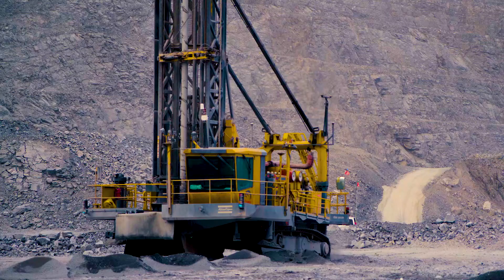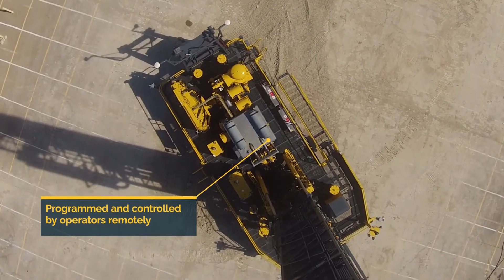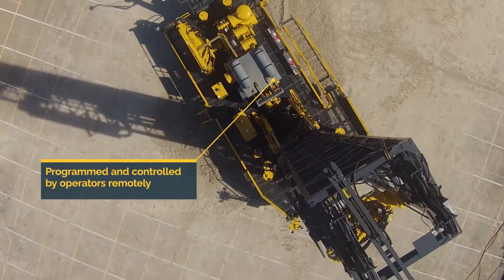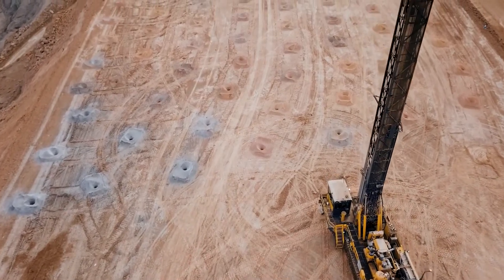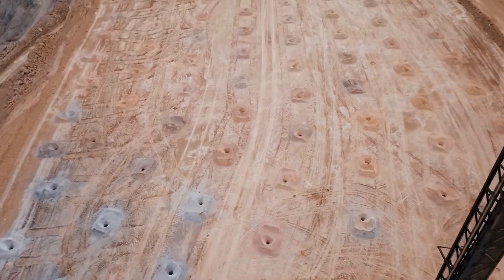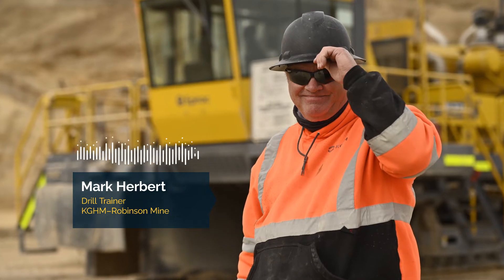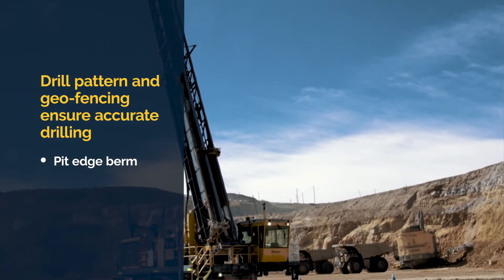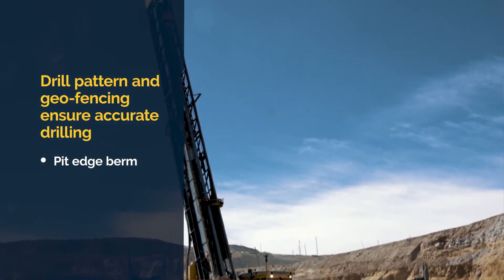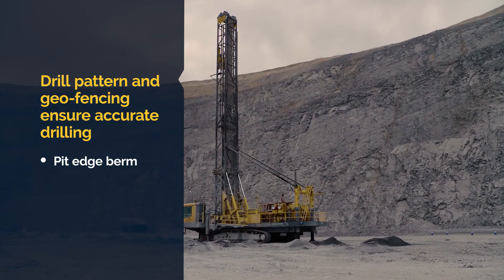The way autonomous mining works is it all runs off a computer — you program it the way you want it to drill, in the direction you want it to drill, and it takes over and starts running and punching holes. To make autonomous drilling work, you've got to have a drill pattern with a pit edge berm, a geopoint so the drill cannot leave the pattern, and cones indicating that the machine is autonomous, along with lights telling you what phase it's in.